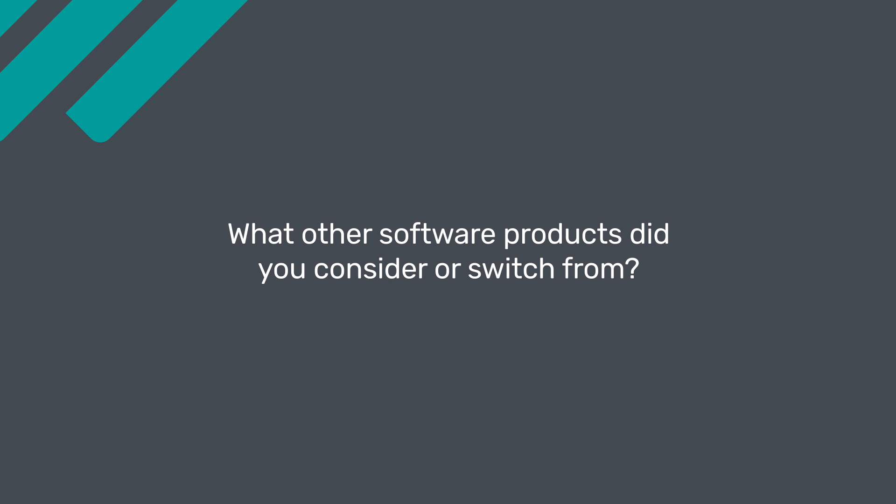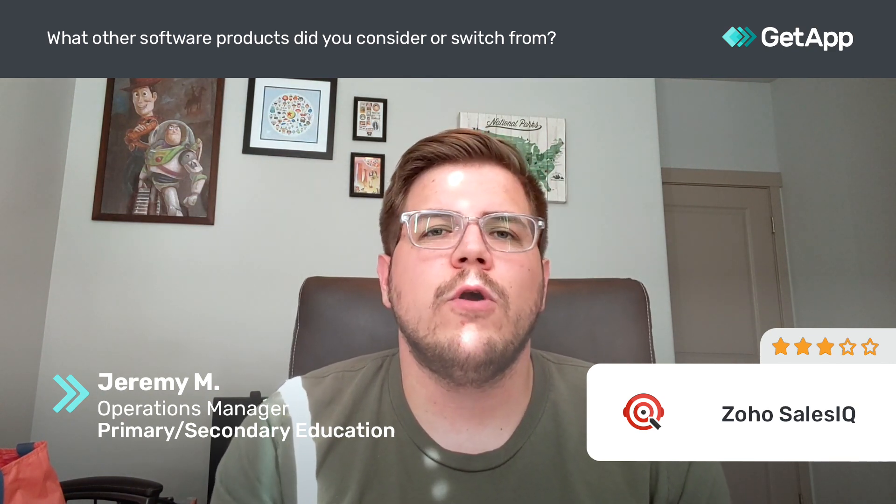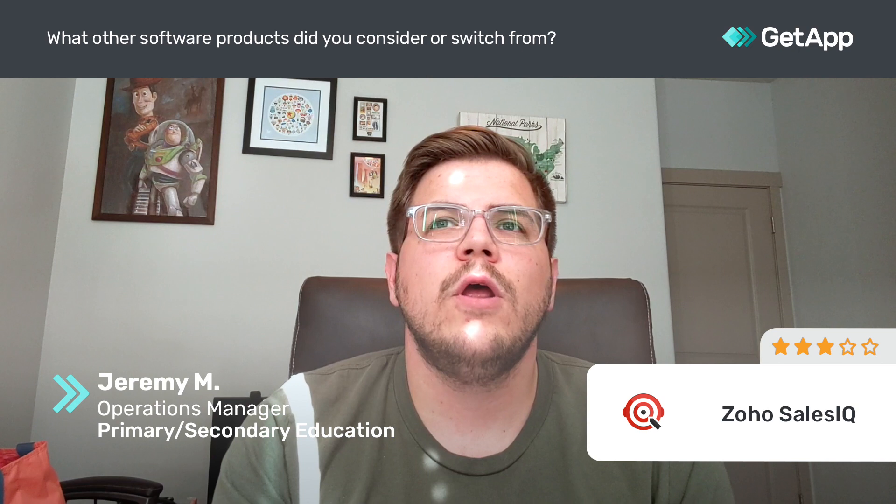When looking into Zoho SalesIQ, we wanted it primarily as a chatbot, not necessarily as a sales chatbot. We were just looking for a way to text back and forth with customers on our website. So we were considering Zoho Desk, which is a sister product that had a chatbot with it. We looked at Zendesk and a number of other help desk software options.